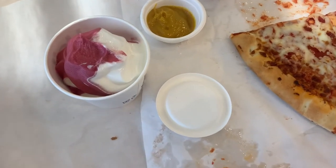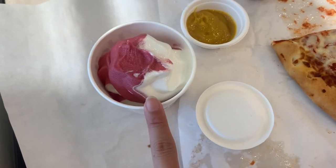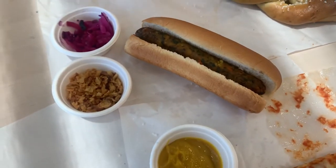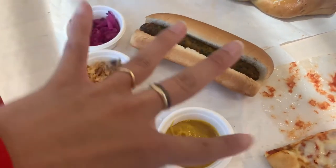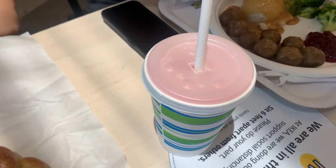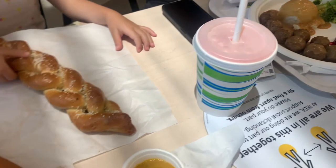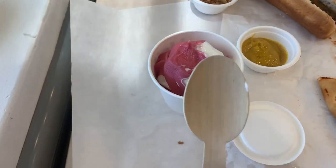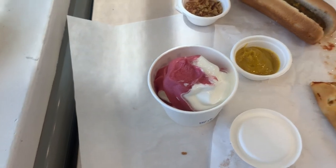Here's everything we got. That's the strawberry vanilla soft serve and here's the cheese pizza. Here's the vegetarian hot dog with all the accoutrements that go on top of it, and the pretzel twist, and this is the lingonberry ice that's served with a paper straw. Everything is super eco-friendly and even the spoon is wooden.